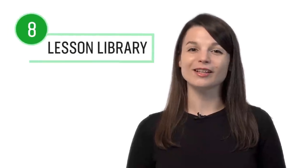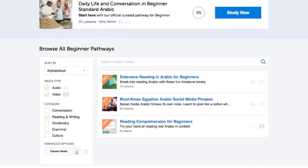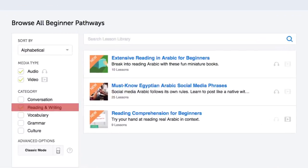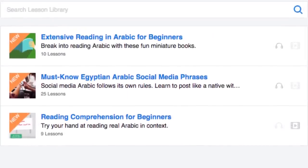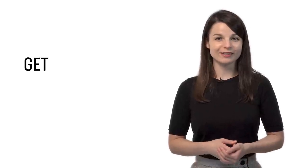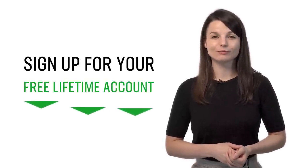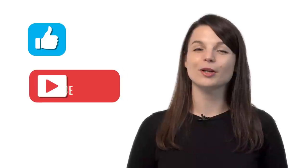Number eight: get even more lessons in the lesson library. If you want more writing lessons, visit our lesson library and under Category, choose Reading and Writing. You get instant access to all pathways and lessons dedicated to helping you master writing. If you're ready to learn language the fast, fun, and easy way, sign up for your free lifetime account right now. If you enjoyed these tips, hit the like button, share it, and subscribe to our channel. We release new videos every week. Bye!